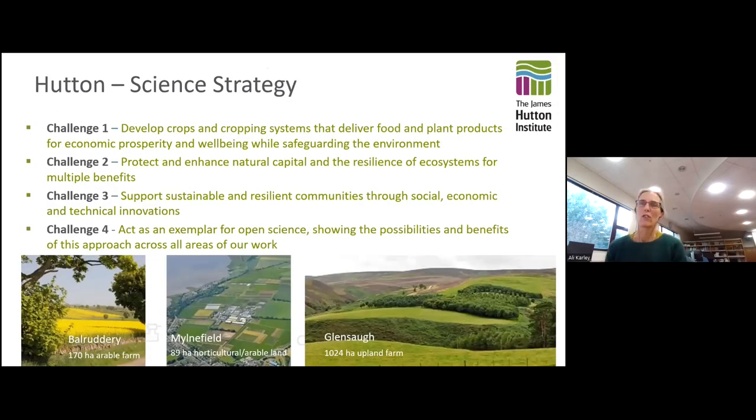Our research is organised around our science strategy, divided into four research challenges championed by science challenge leaders. I'm currently one of them. Much of my research contributes towards challenges three and four, but our group's research covers all of the challenges. We have three research farms covering the main land uses in Scotland: arable, horticulture, and upland farming. Today I'd like to focus on research contributing to integrated pest management approaches.